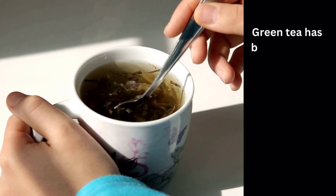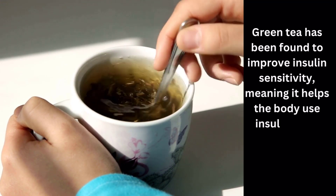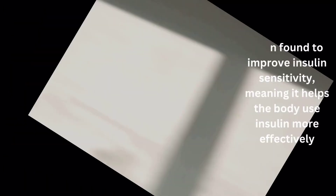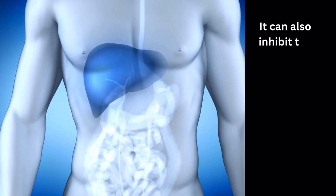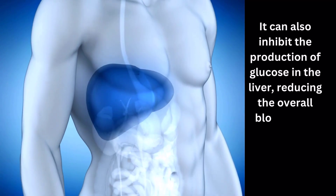Green tea has been found to improve insulin sensitivity, meaning it helps the body use insulin more effectively. It can also inhibit the production of glucose in the liver, reducing the overall blood sugar levels.